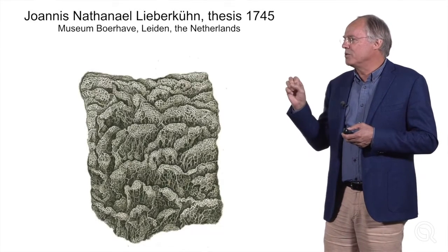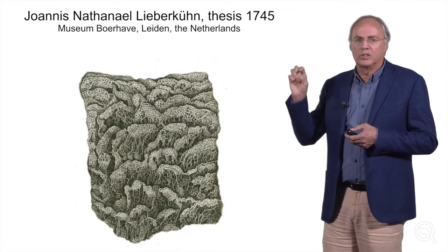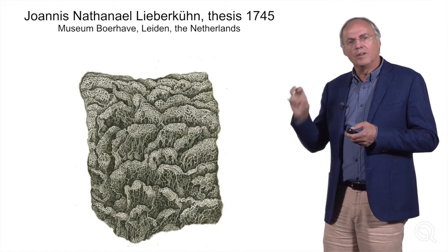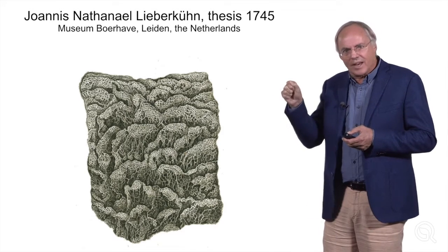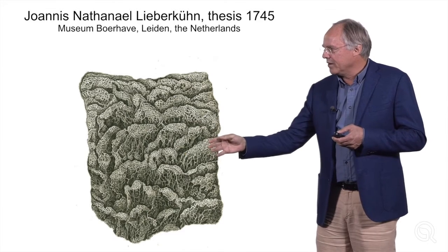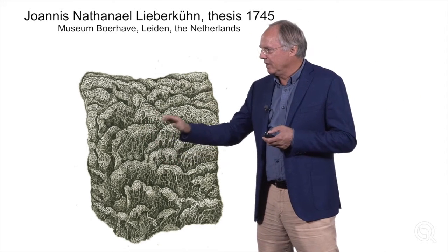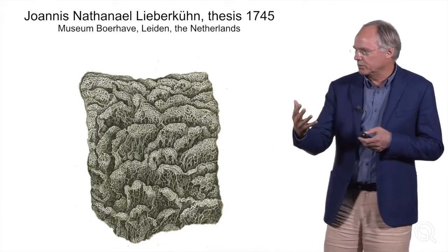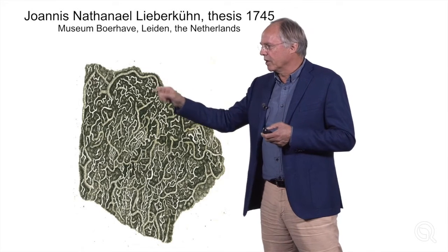He had infused hot wax into human organs and mouse organs, cooled the organs down, then digested away the tissue, and through a magnifying glass, using etching techniques, he would produce an image of what he was seeing. You can see the vascular skeletons of the microvilli in this piece of tissue, looking from the inside. And when he flipped it around, there were blood vessels, clearly, on the outside of the gut.